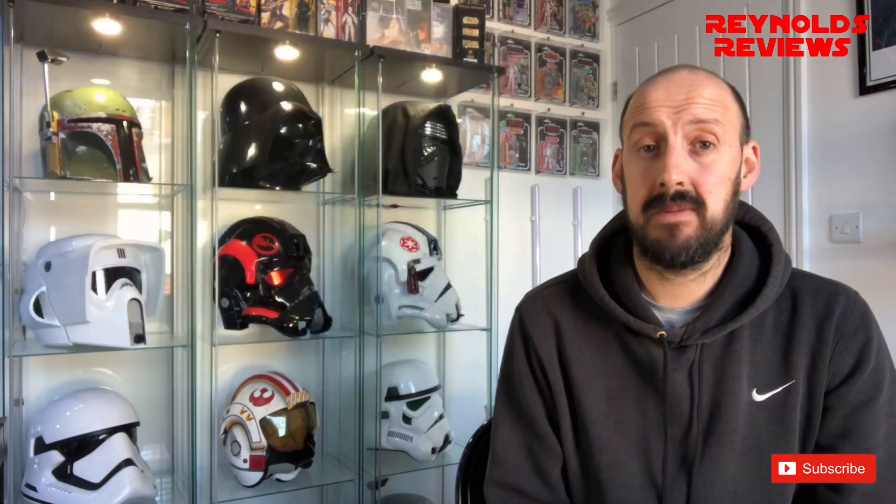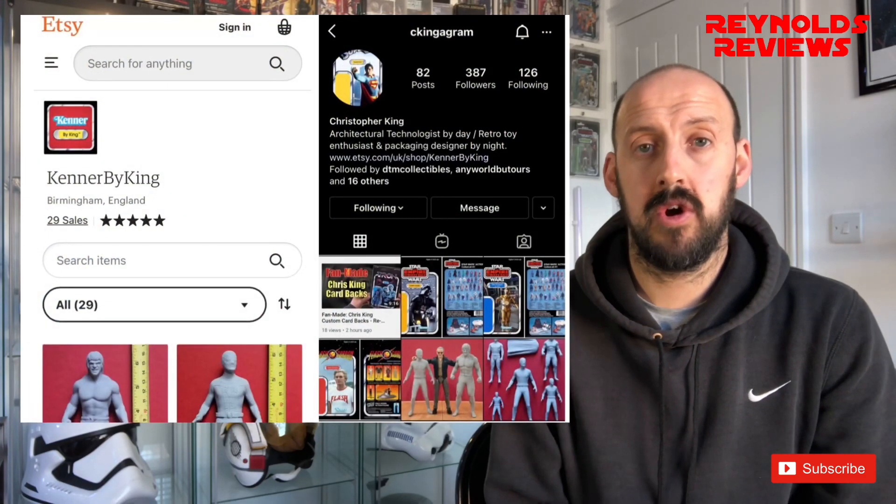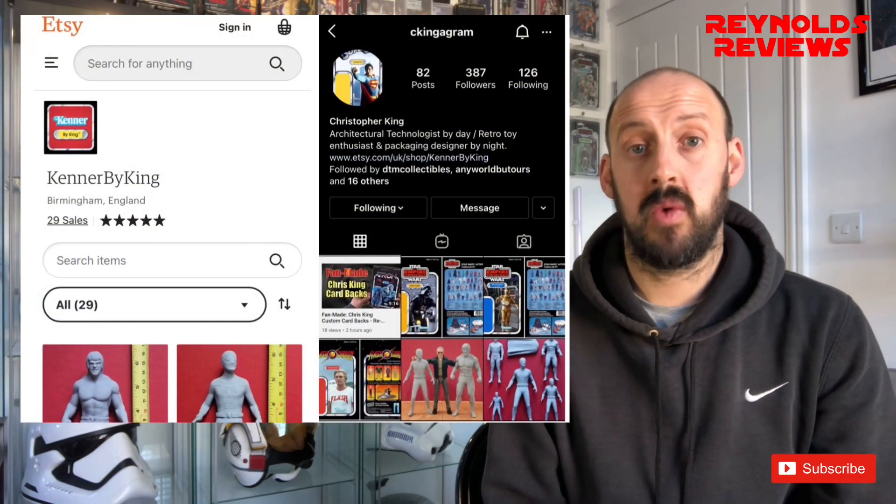Like I said in the intro, today we are going to look at some more customised card backs that I have picked up from Chris King. If you follow my channel, you may recall a few weeks ago I did a video on two Back to the Future custom cards I picked up from Chris. Since then, his Instagram page is still running and he has now opened an Etsy store — I'll leave links to both in the description below.